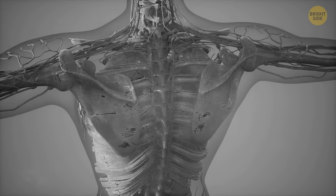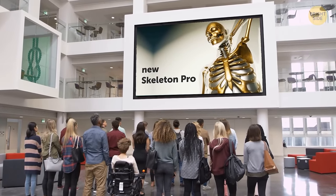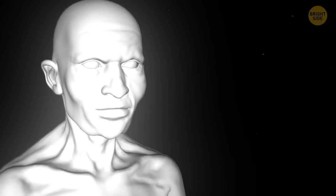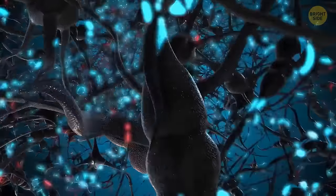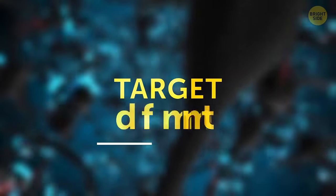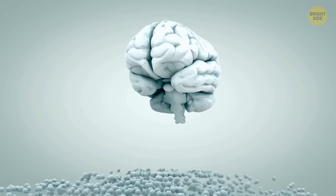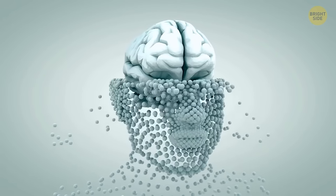Your skeletal cells never stop regenerating — that's why you get a new skeleton every 10 years or so. This process slows down with age, and the regeneration takes longer, which is one of the main reasons why bones become thinner. There's also a newly discovered type of brain cells crucial for visual search called target cells. Without their help, you wouldn't be able to spot an acquaintance in a crowd or your dog in the park. Interestingly, target cells don't care what the thing you're searching for looks like — all they want to know is whether an object is your target or not.